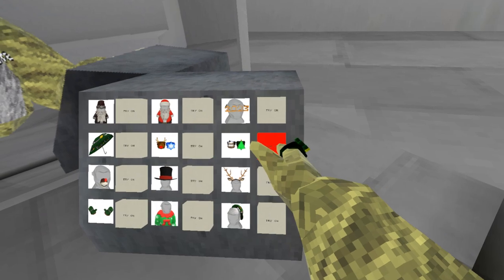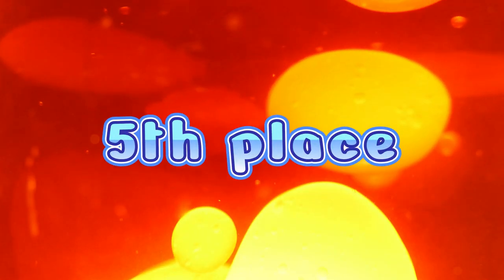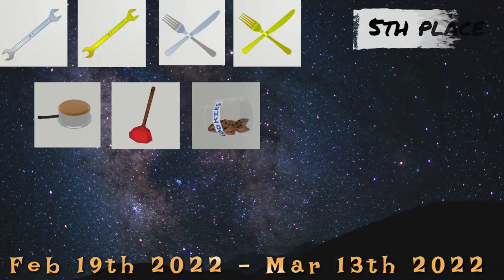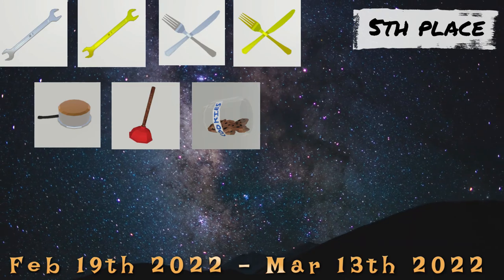And now for the top 5 rarest cosmetics as of January 2023. Starting with the 5th place: Household Objects. This update brought us a ton of fun and I know many of you loved it.